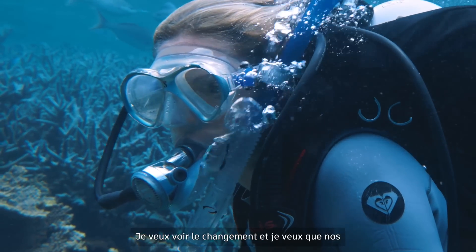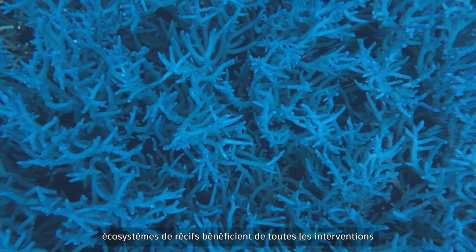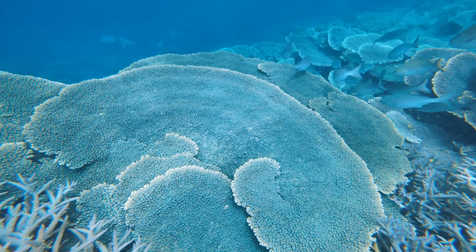I want to see change and I want to see our coral reef ecosystems get all the possible interventions they're going to need to save them.